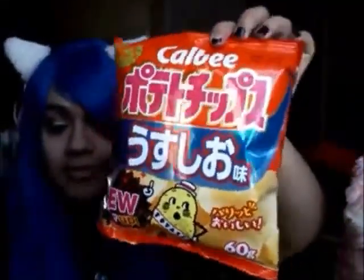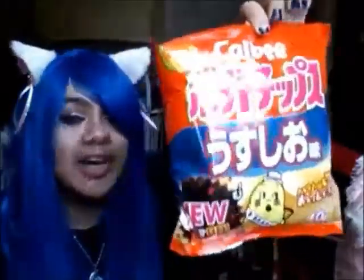I got these potato chips — they're lightly salted and crisp to perfection. I'm not sure what flavor they're supposed to be, but I'll do the tasting afterwards. The next thing I got was Hello Kitty Pocky.